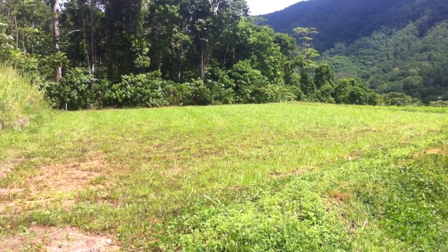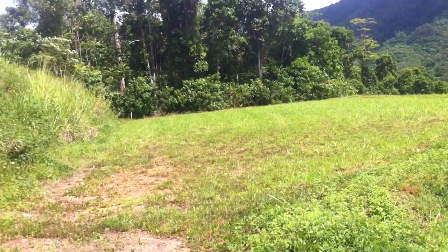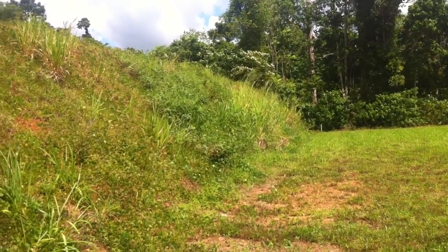Lot 105, Lowther Close, Red Lynch Valley Estate. Priced at $210,000, this lot is 1,161 metres squared.